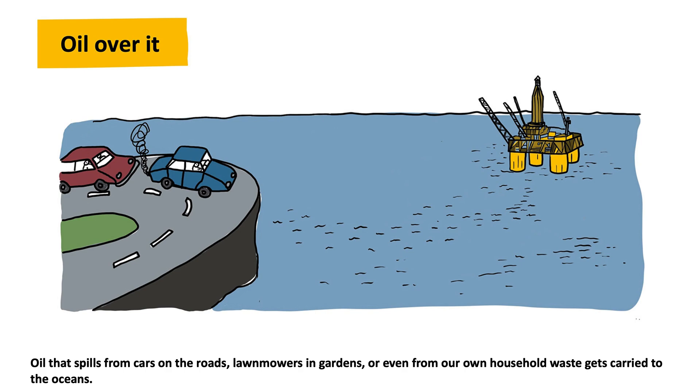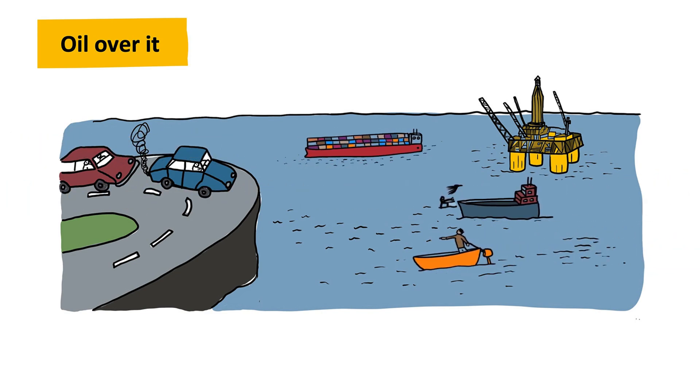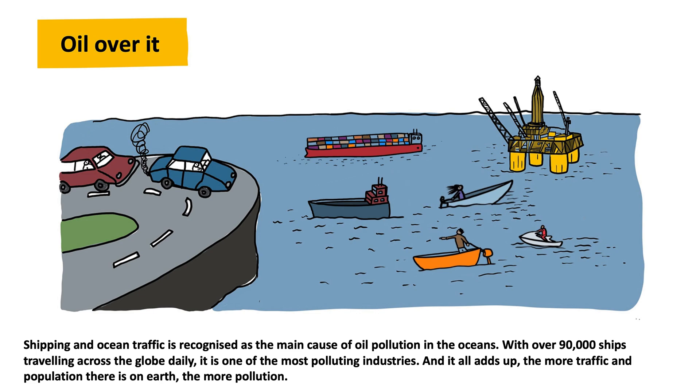Oil that spills from cars on the roads, lawnmowers and gardens, or even from our own household waste, gets carried to the oceans. Rain washes off oil, and it ends up in rivers and sewage systems, before reaching its final destination — the oceans. Shipping and ocean traffic is recognized as the main cause of oil pollution in the oceans. With over 90,000 ships traveling across the globe daily, it is one of the most polluting industries. And it all adds up: the more traffic and population there is on Earth, the more pollution.